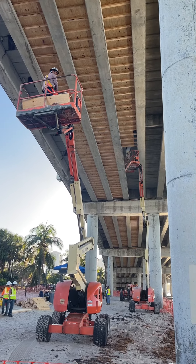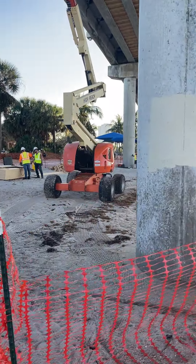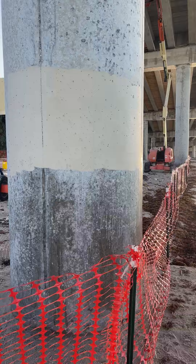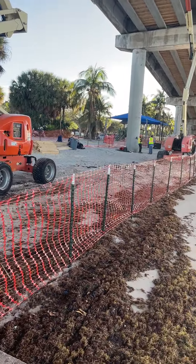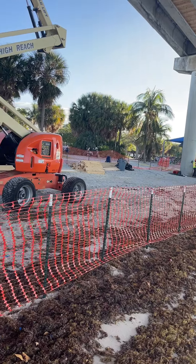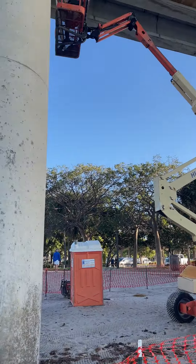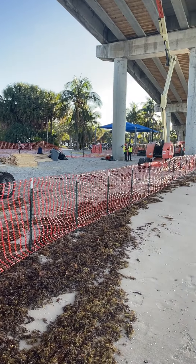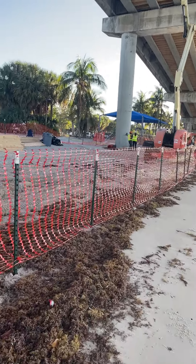This is part of the work they're doing here at Blue Heron Bridge. My expectation was that they were going to take over the whole area underneath the bridge, but you can see there are about three guys over there — maybe 10 guys here altogether.